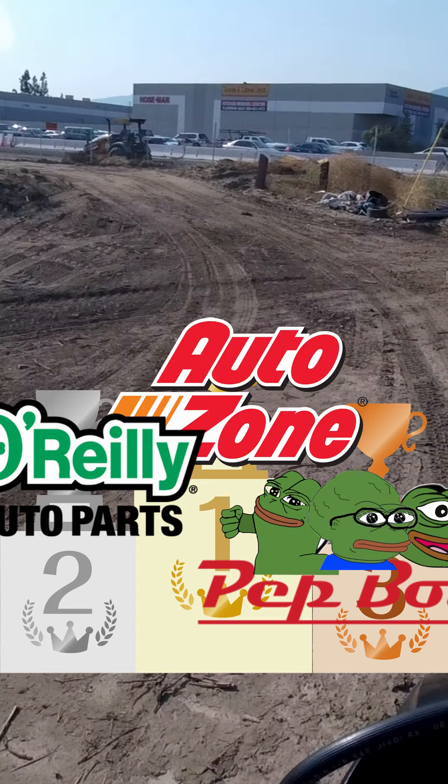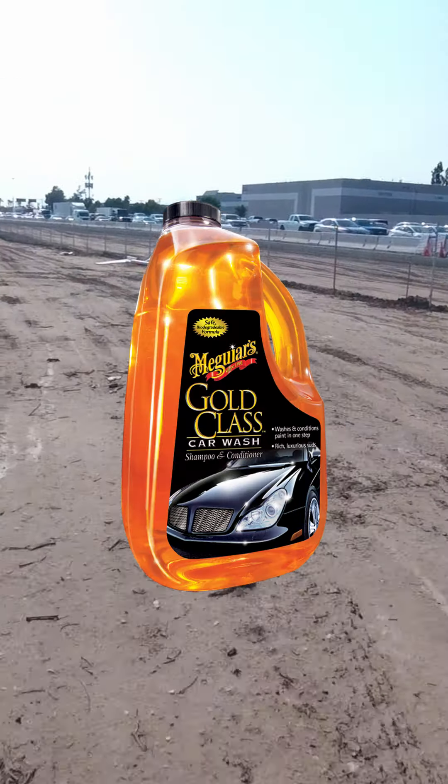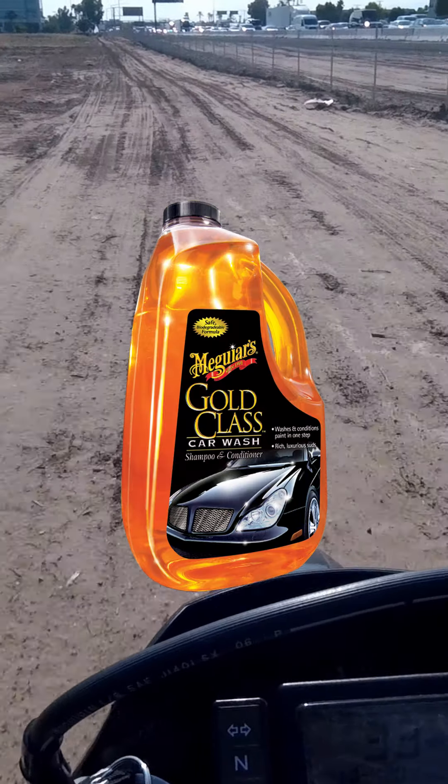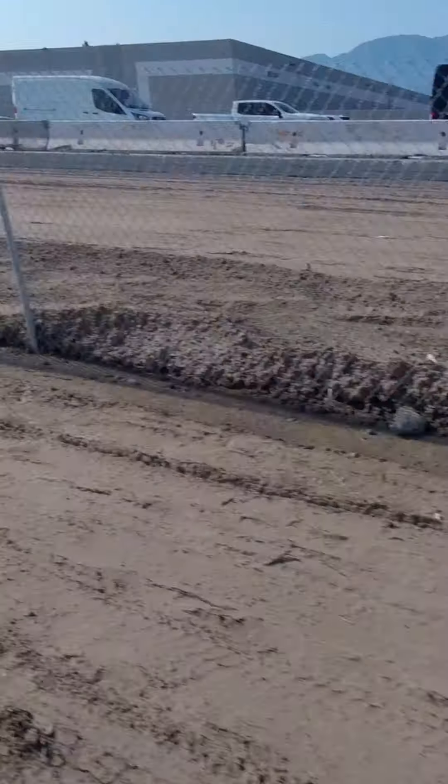I could just go to AutoZone and not do the mailing rebate. So the winner of this segment is AutoZone in first place, O'Reilly's in second, and Pep Boys in dead last third place.